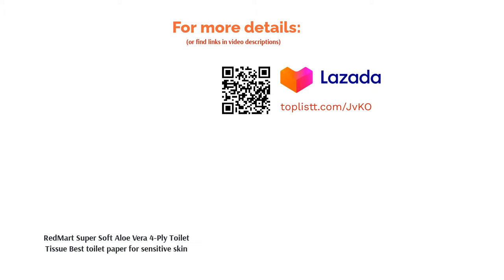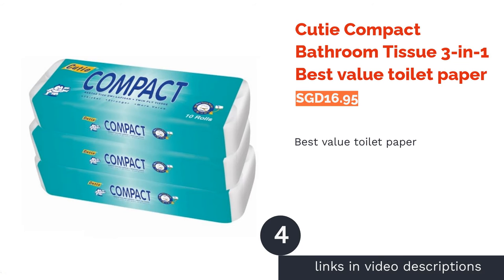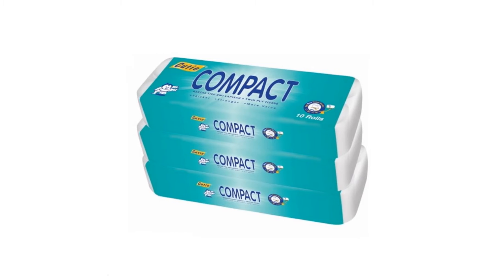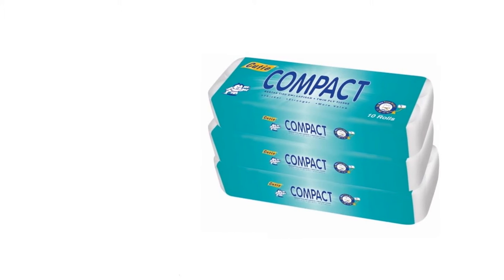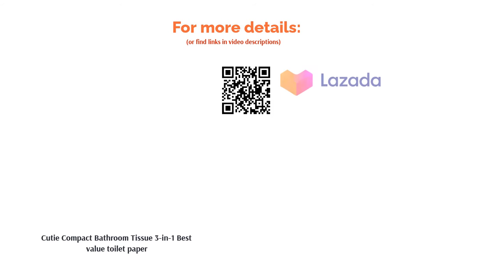The next product is Cutie Compact bathroom tissue 3-in-1 — best value toilet paper. Get the best bang for your buck with Cutie Compact bathroom tissue. With each roll individually weighing at 180 grams, it's compact and tightly rolled to give you more sheets. Although the tissue is made from recyclable materials, each roll is still soft, durable, and comfortable to use.